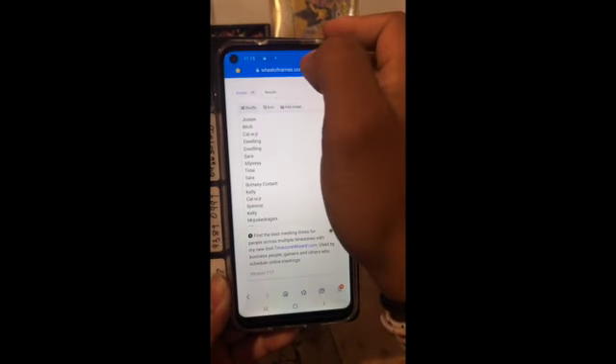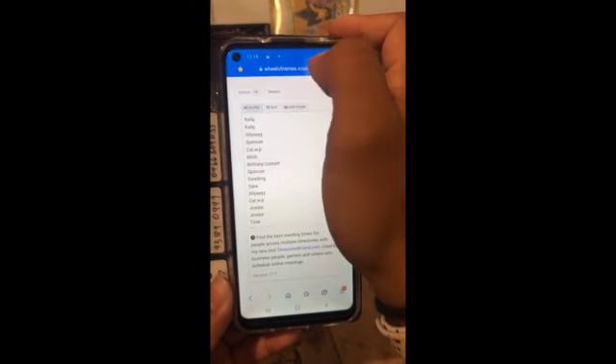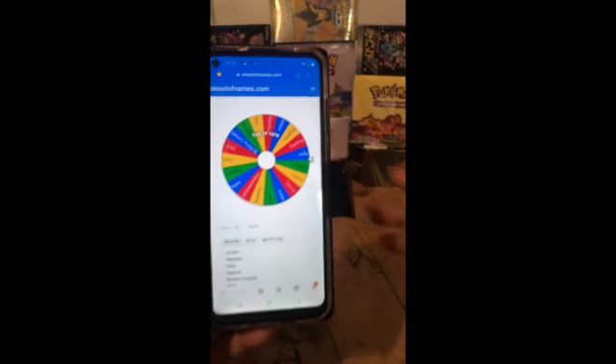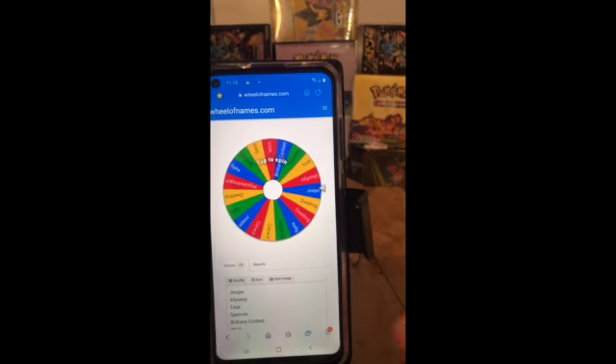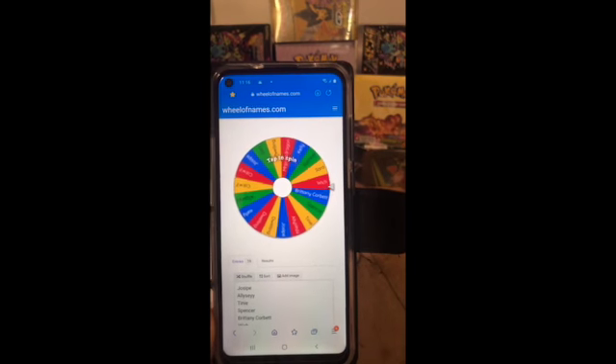Thank you once again for watching, and thank you to those who did the giveaway. Here we are — I'm about to spin the first one for the submission giveaway, and we shall see who the winner is. Here we go.